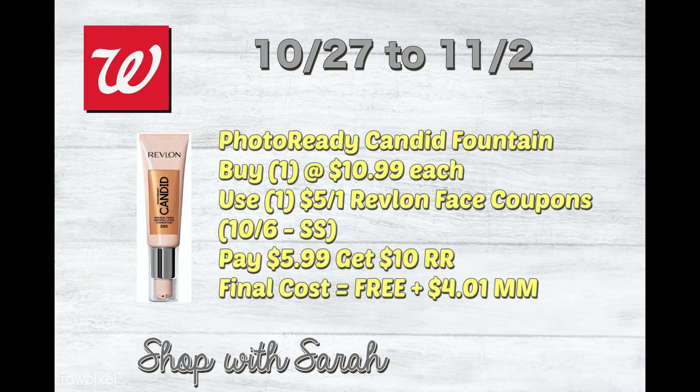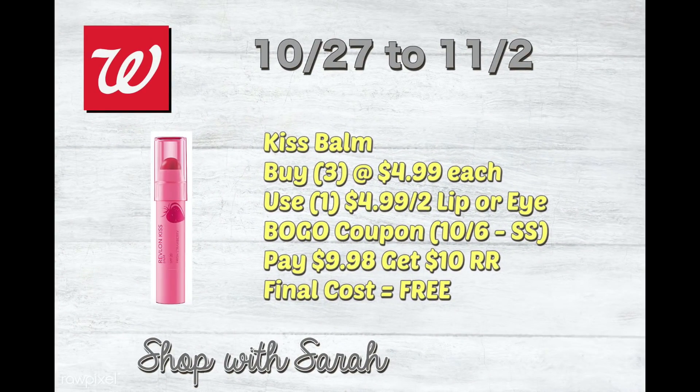I want to stress that with register rewards, if you get them one week, they're good for two weeks and that's it — they do not extend them. Unlike CVS where customer service might reissue one for a few more days, Walgreens does not do that at all. Once they expire, they are gone.